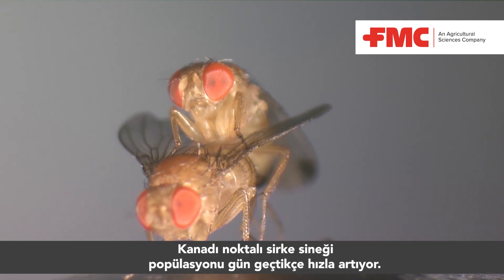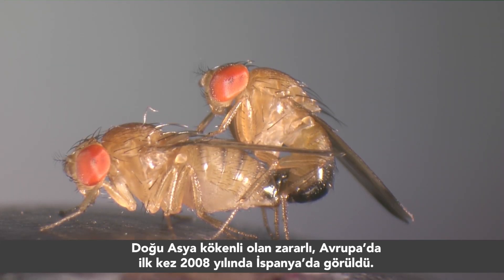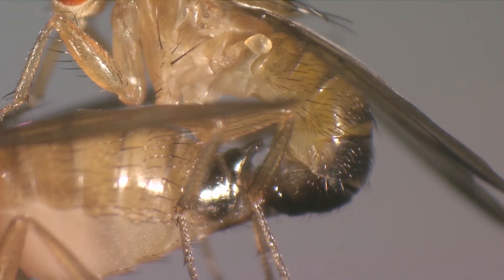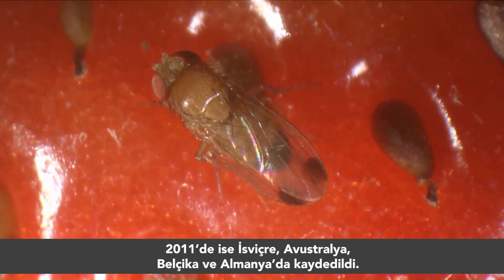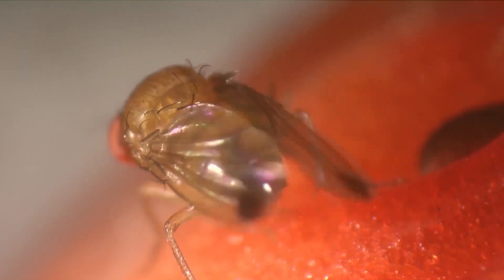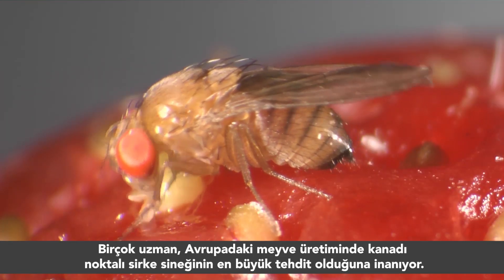They are coming, and they are coming fast. The spotted winged fruit flies Drosophila suzuki, originally from Eastern Asia, first appeared in Europe in 2008 in Spain. In 2009 they were seen in Italy and France, then north of the Alps in Switzerland, Austria, Belgium, and Germany in 2011. It seems that even winter temperatures are unable to stop them. Many experts believe they are the biggest threat to fruit production in Europe.